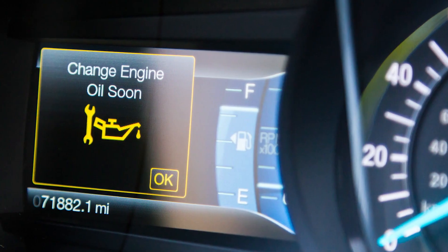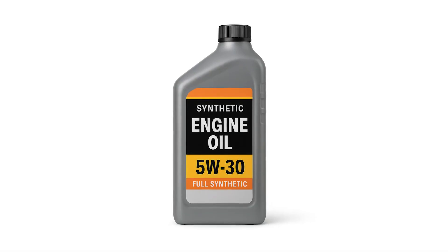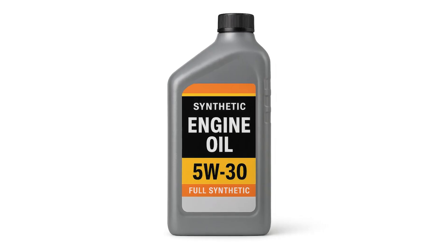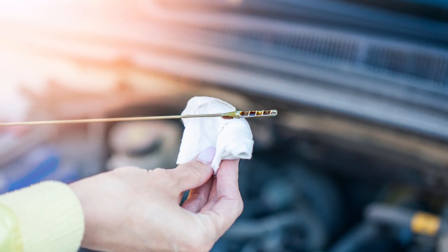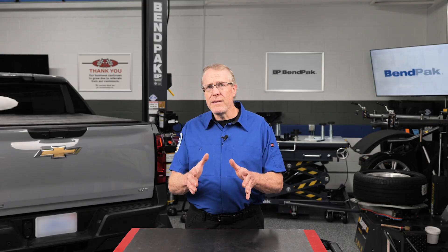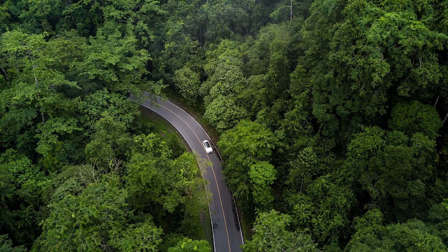Encourage shorter oil change intervals than the dash might recommend, especially if the vehicle sees lots of short trips. Use high-quality synthetic oils designed to resist moisture contamination and maintain viscosity across stop-start cycles. Check PCV system function regularly — a plugged or malfunctioning PCV valve will rapidly accelerate sludge and condensation issues. Watch for milky residue under the oil cap or on dipsticks, a telltale sign of water contamination. Educate hybrid owners: just because the engine doesn't always run doesn't mean the oil isn't aging.